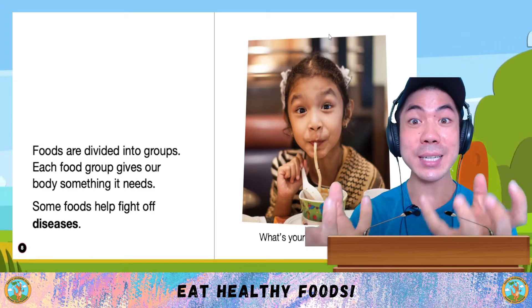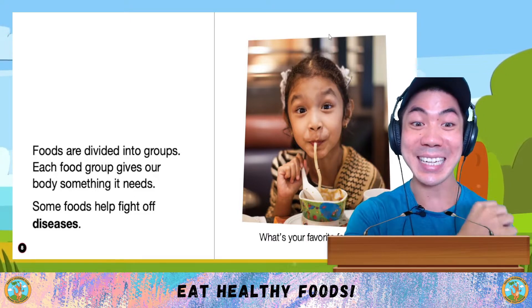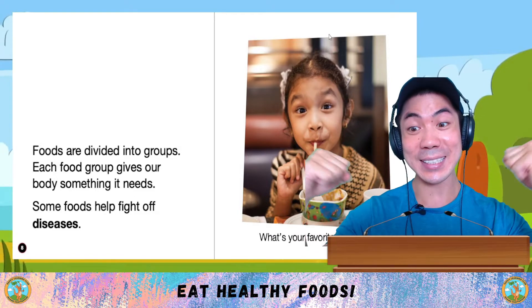Foods are divided into groups. Each food group gives our body something it needs. Some foods help fight off diseases.